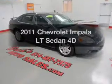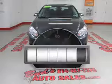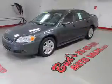Imagine yourself in this 2011 Chevrolet Impala. This is the set of wheels you've been looking for. With low miles, this automobile will take you far and get you where you want to go.